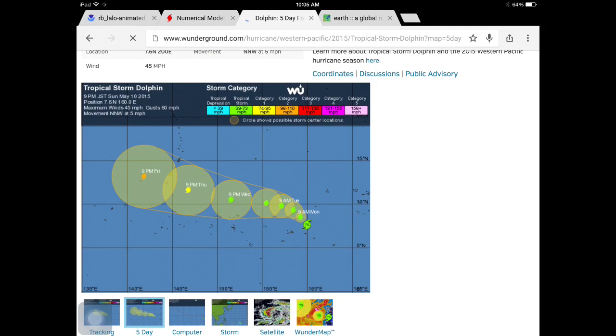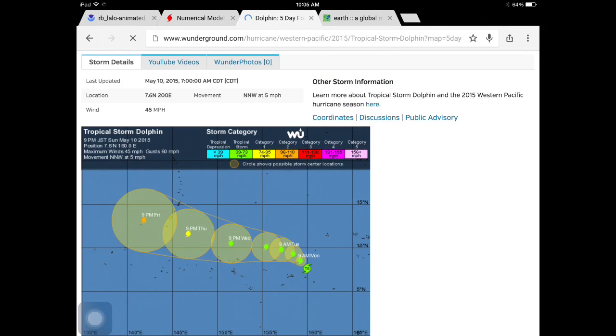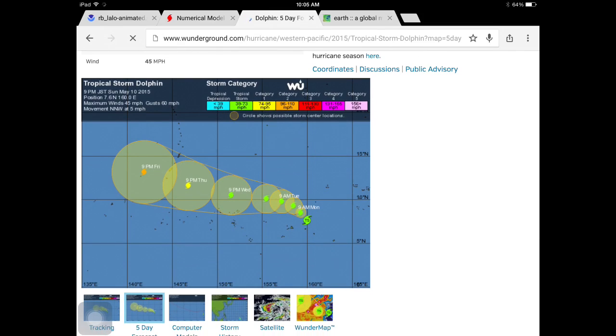As you guys can see, it'll generally head in the direction of that chain of islands, and it'll probably strengthen into a category 2 when it passes.